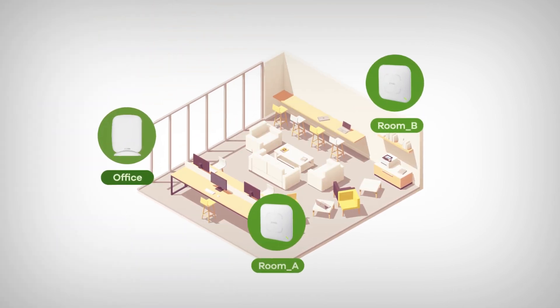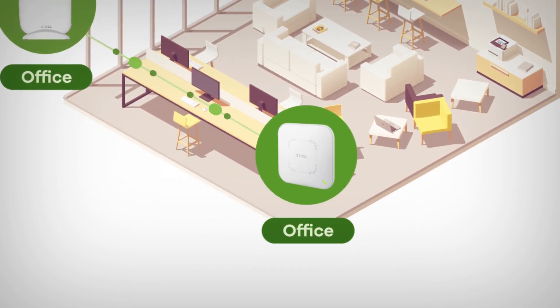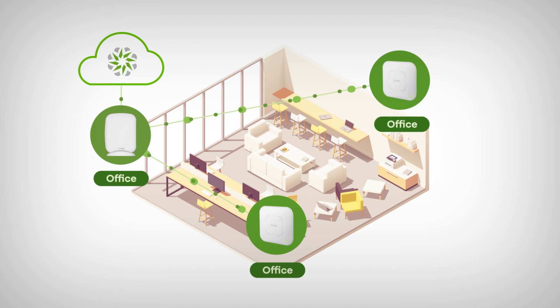In addition, you can quickly and easily set a singular Wi-Fi name for the entire network, including the SCR50AXE and all other Zyxel access points, all from Nebula Cloud.